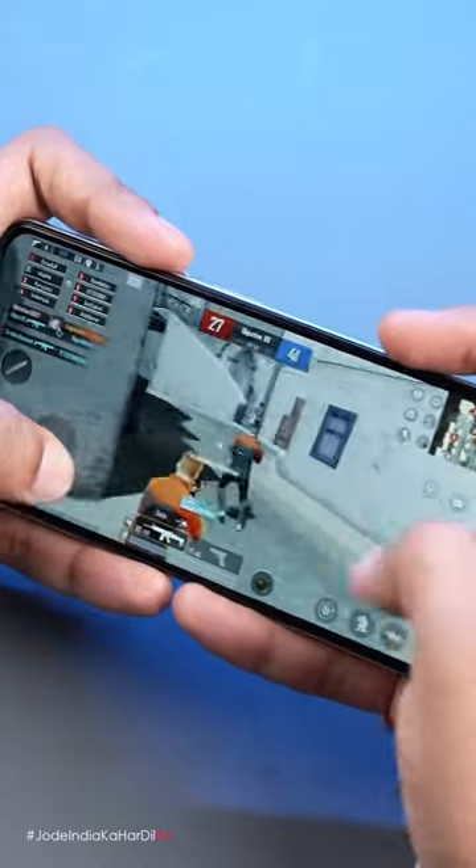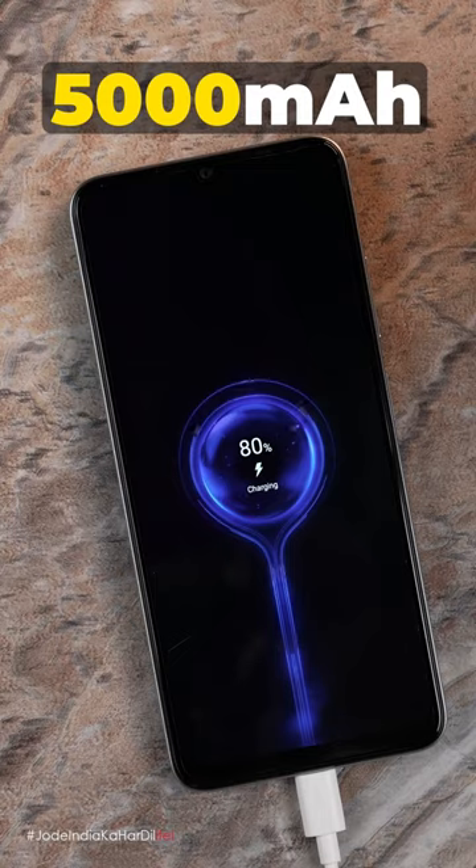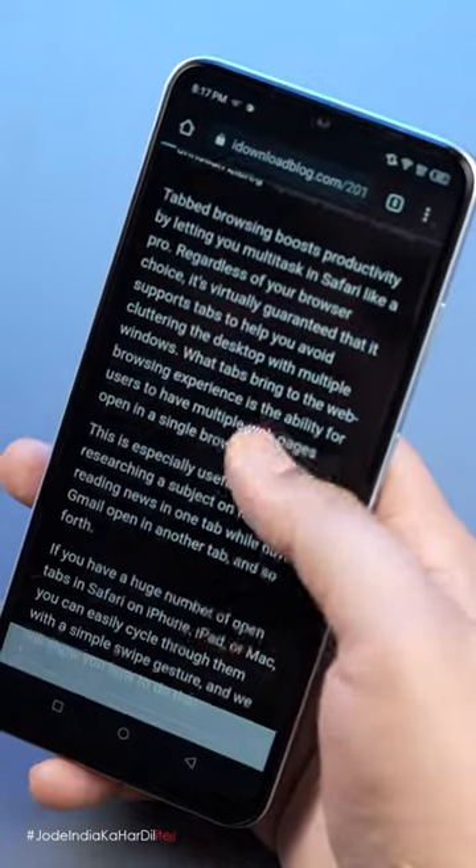BGMI khela, amne high settings pe khela, 20 app khol diye — no problem. 5000 mAh ki battery doosre phones mein hota hai, but this one actually lasted more than a day.